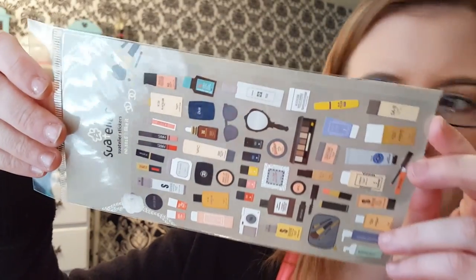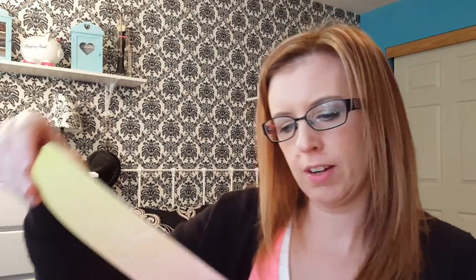Stickers — makeup stickers. Those are really cute. And here is 'Happy Girls Are The Prettiest.' It is the A5 size. I did get the A5 size — they come in different sizes.